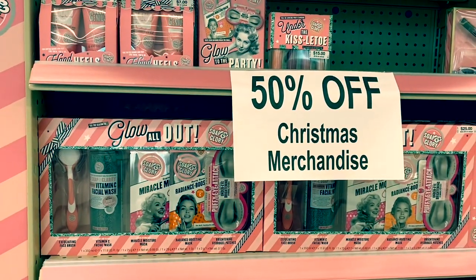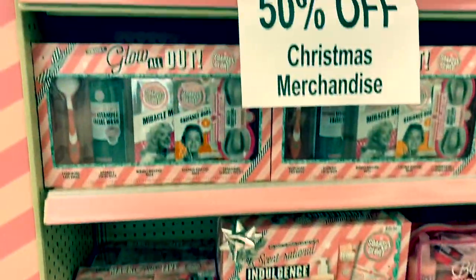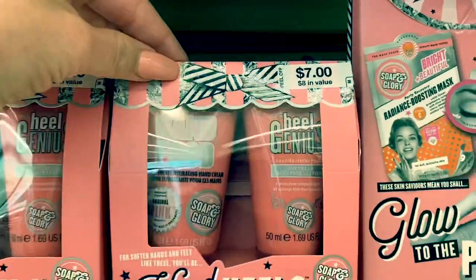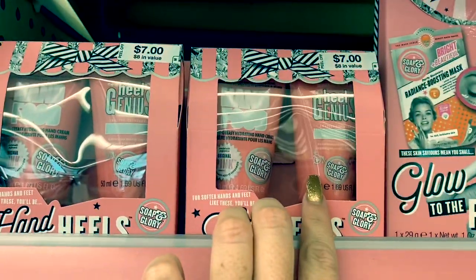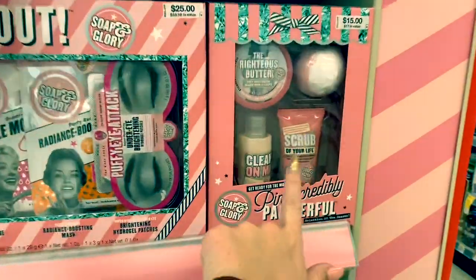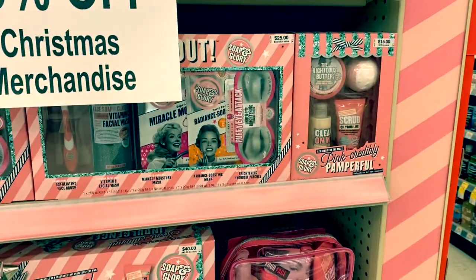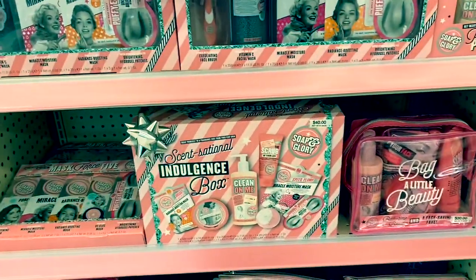Walgreens still has 50% off Christmas merchandise — a lot of the gift sets and everything are included. We do have a $2 off Soaping Glory product, but it has to be valued at $10 or more. This one's $8, so it probably won't work. But something like this would be $7.50 — use the $2 coupon and it would only be $5.50, and it's valued at $17. So it's still a really good deal, especially if you have birthdays, baby showers, or Valentine's Day gifts coming up.